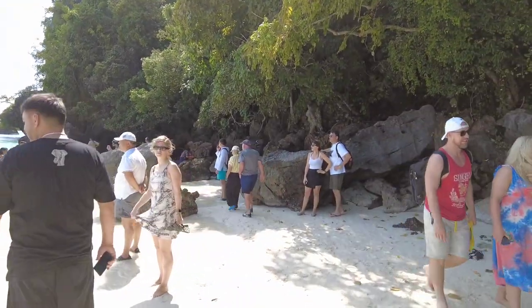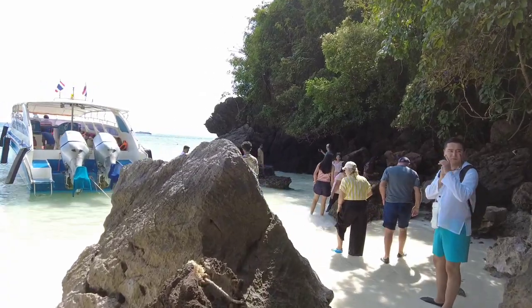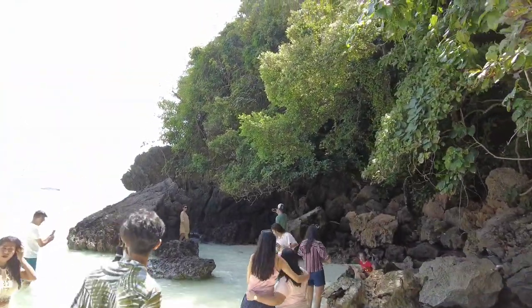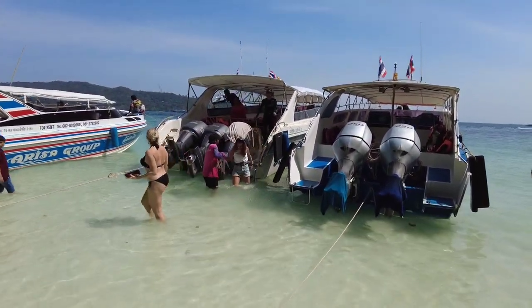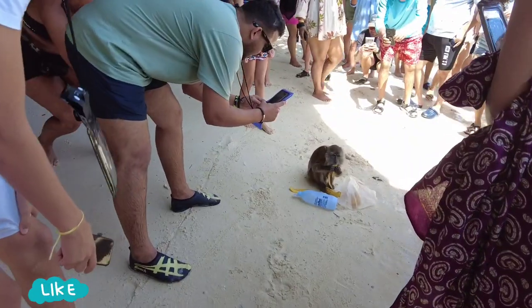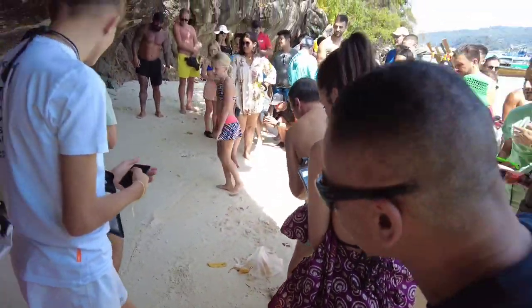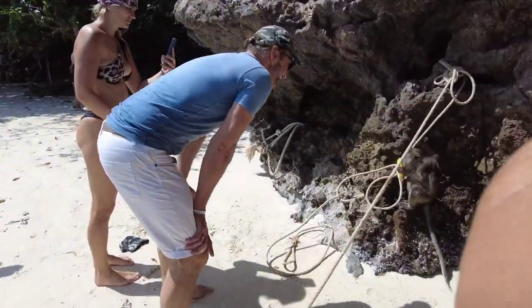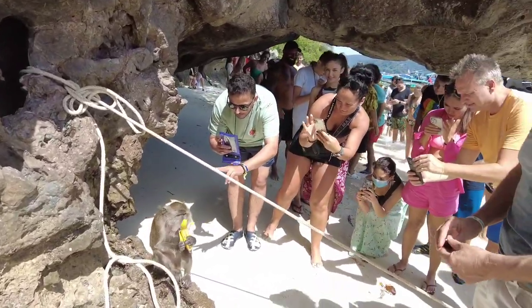There are a lot of monkeys in the forest. Phi Phi Island trip is definitely one of the must-visit places from Phuket. They are planning to show us about three to four or five places as part of this trip. There is my friend — and everyone started capturing. A monkey is moving, everyone is capturing the monkey. Nice!